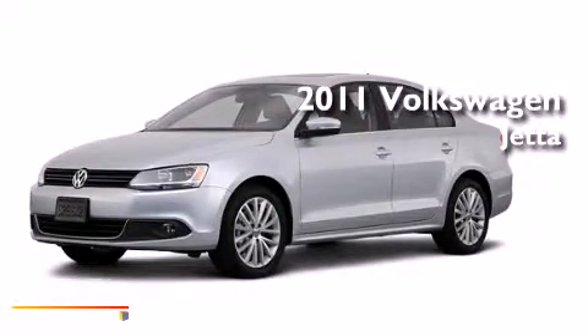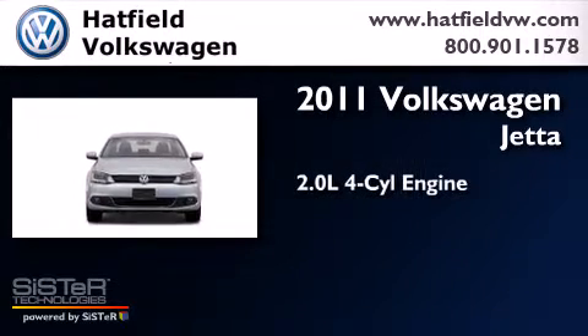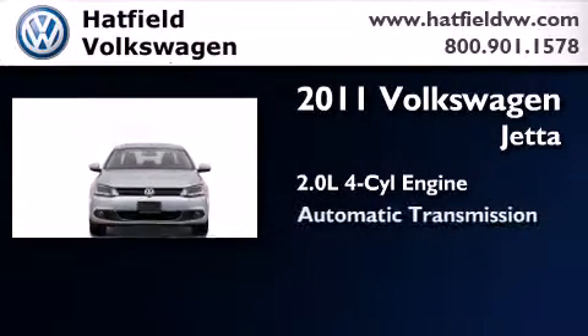This is a certified pre-owned 2011 Volkswagen Jetta. It has a 2.0-liter four-cylinder engine and an automatic transmission.